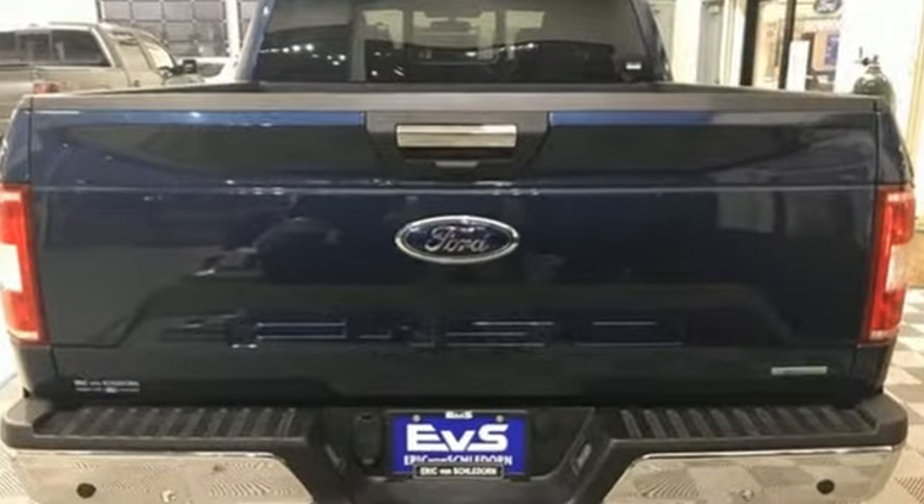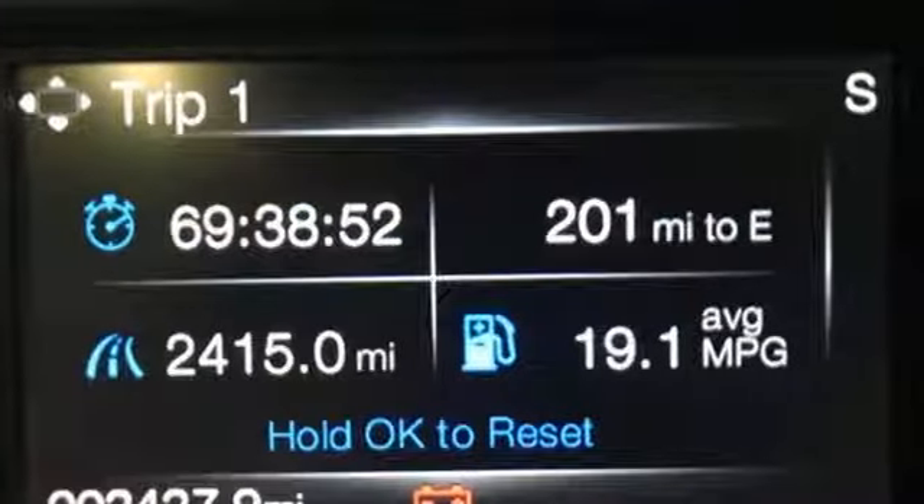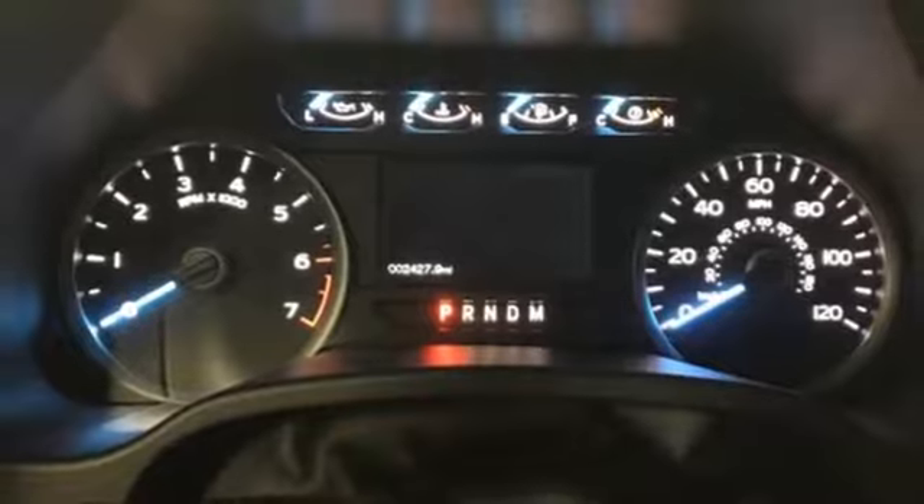Integrated navigation system with voice activation, power heated mirrors, power adjustable pedals, rear parking sensors, remote engine start, leather steering wheel.